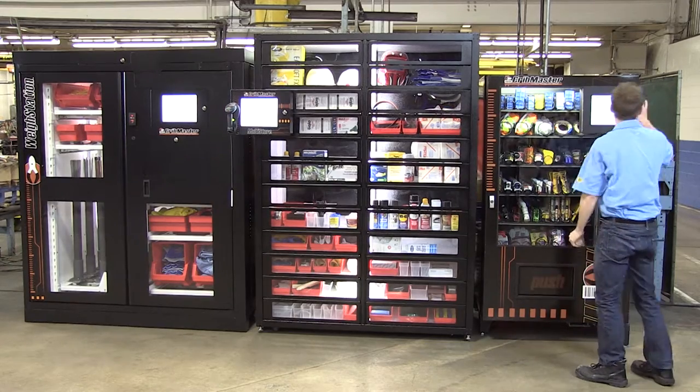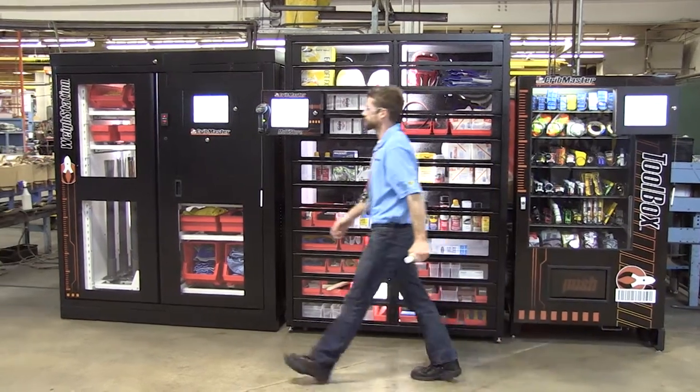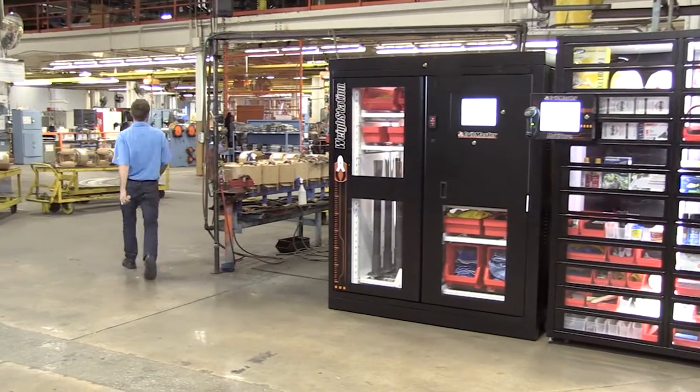the Toolbox is an end-to-end solution allowing your operation to run smoother, reduce waste, lower cost, and increase productivity.